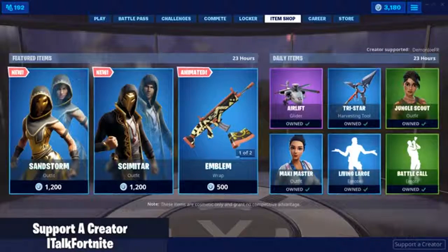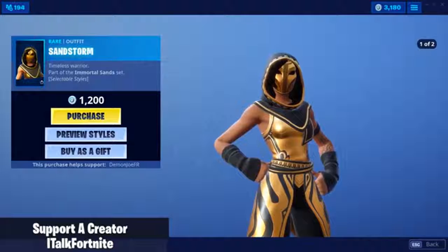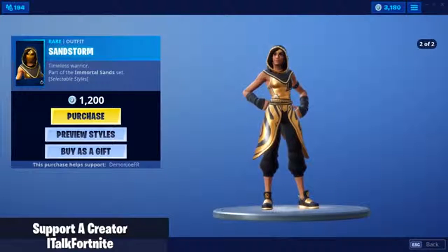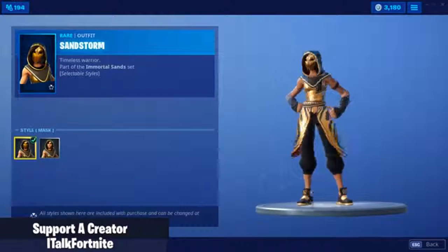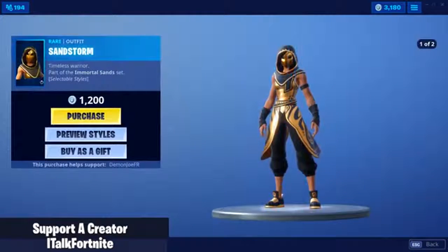Today's Thursday. Skins — finally! We have Sandstorm with two edit styles. Boom and boom. That looks really nice, man — mask and no mask. We are definitely buying it.